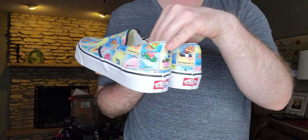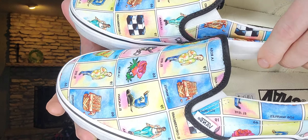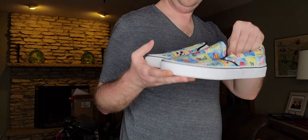Canvas slip-on shoes from Vans — these are the Liberty Laura Latteria print, men's size 9.5.